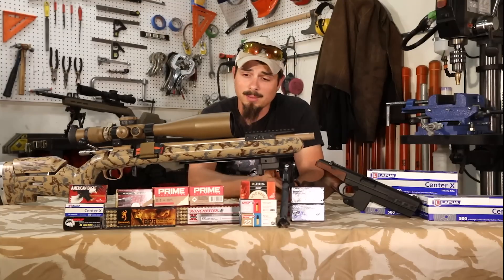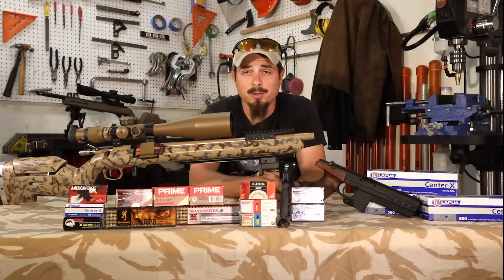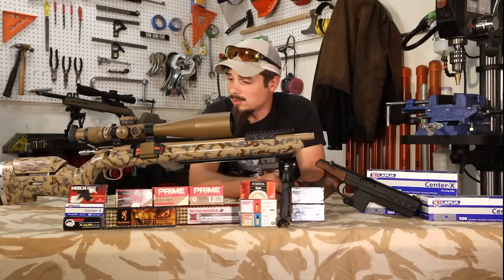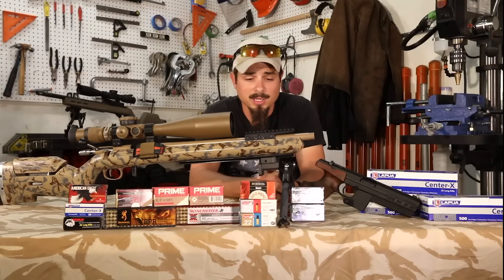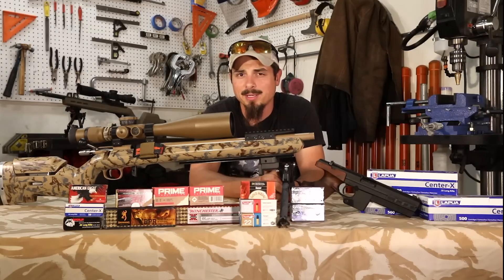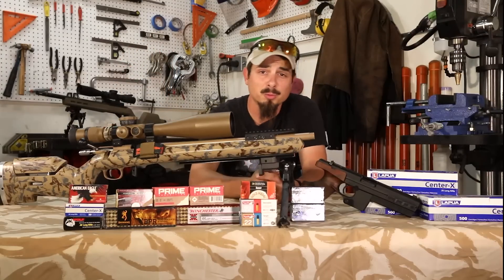In front of me I have my competition 22 long rifle, known as the 22 of death. It's a 1416 barreled action from Kelby's Rifles, done up in their stock. It has a Short Action Precision magazine hold on the side, it's got a Wicked Sky Pod up front — I'll show you guys about that in a later video — and we have a good old trusty US Optics ER25 on top.